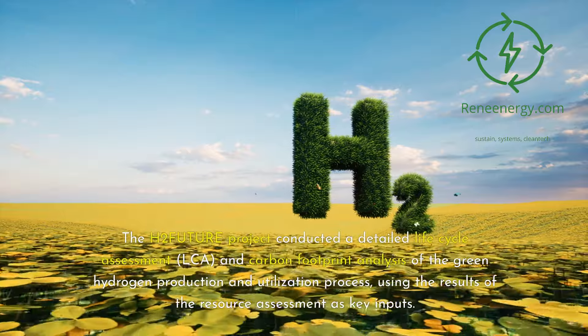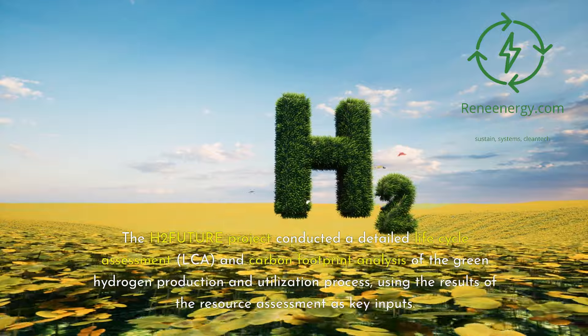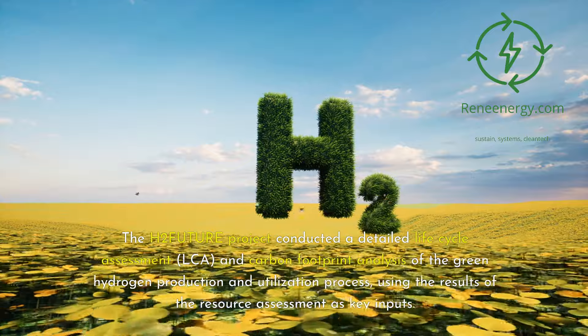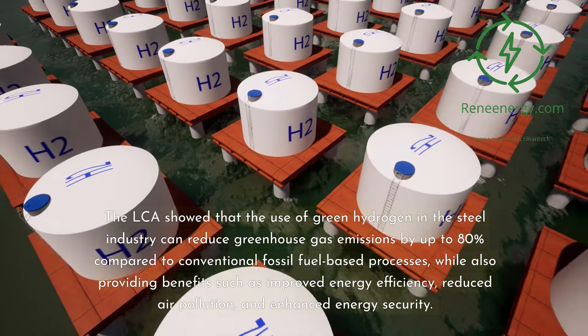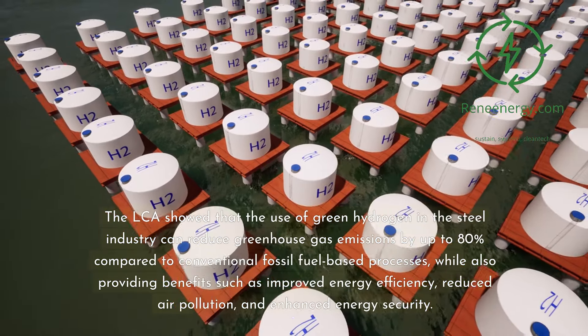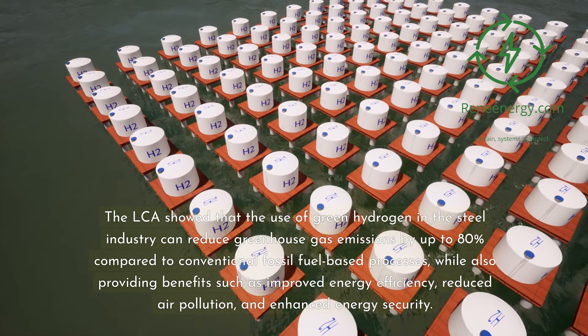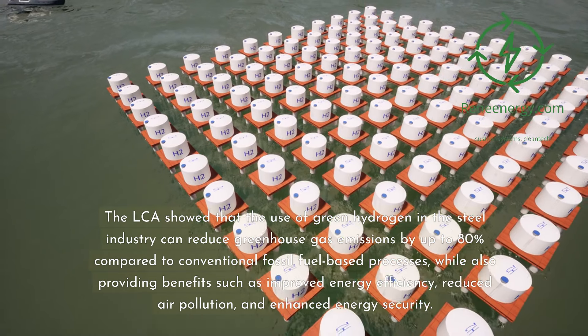The H2 Future project conducted a detailed life cycle assessment (LCA) and carbon footprint analysis of the green hydrogen production and utilization process, using the results of the resource assessment as key inputs. The LCA showed that the use of green hydrogen in the steel industry can reduce greenhouse gas emissions by up to 80% compared to conventional fossil fuel-based processes, while also providing benefits such as improved energy efficiency, reduced air pollution, and enhanced energy security.